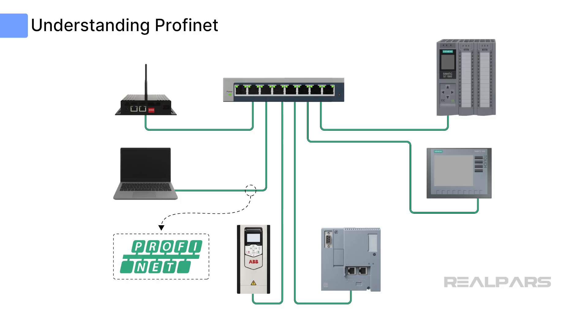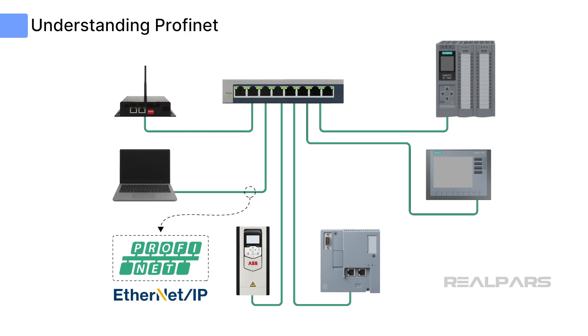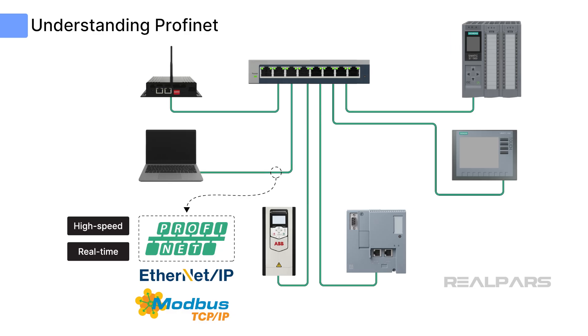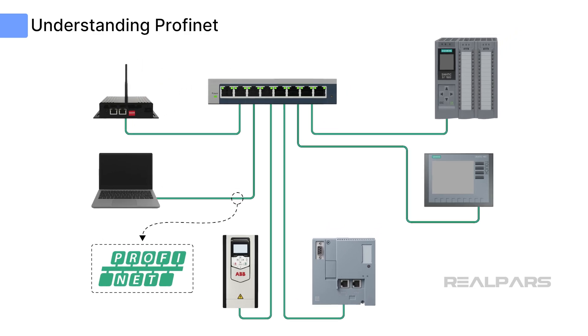PROFINET is an industrial Ethernet protocol based on TCP/IP and uses the same structure as EtherNet/IP and Modbus TCP. PROFINET is not directly interchangeable with these other Ethernet protocols, but it provides the same level of real-time high-speed communication. PROFINET integrates seamlessly with common Ethernet routers, gateways, and network switches.